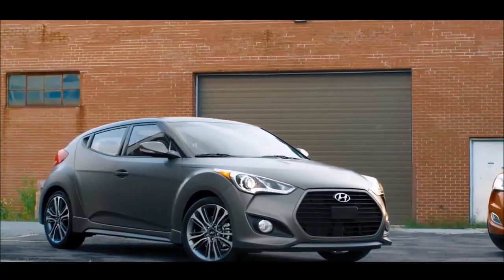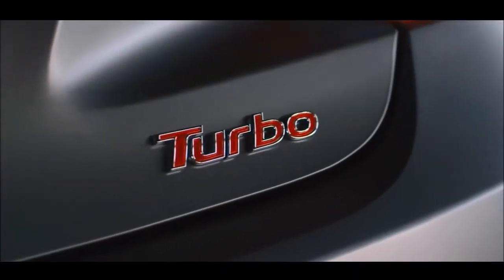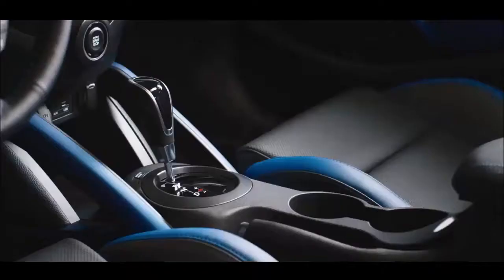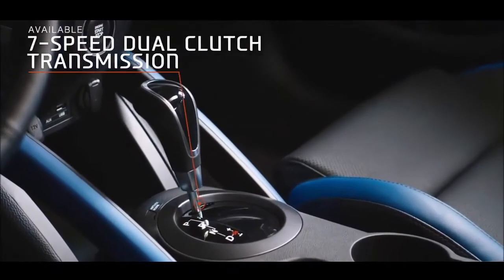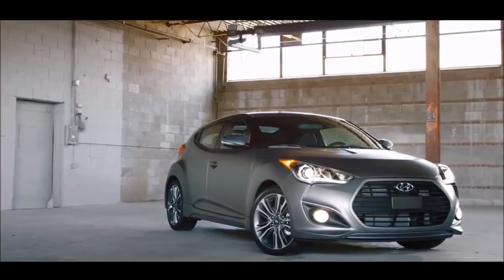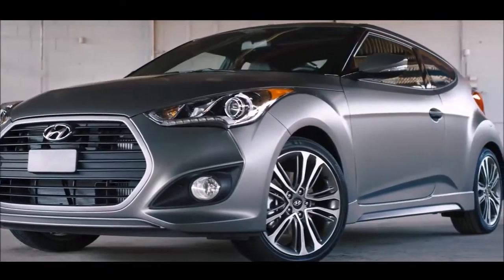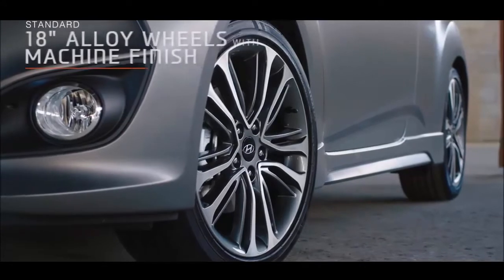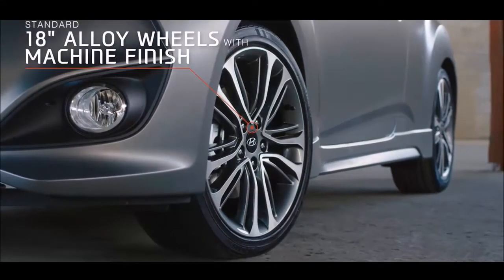Amp up the power, style, and attitude of your ride with the Veloster Turbo. At its core is the powerful turbocharged GDI engine and sport-tuned 7-speed dual clutch transmission with paddle shifters — engineered for fun. From front to back, the Turbo is sculpted to be aerodynamic with a low aggressive stance, and the uniquely designed 18-inch alloy wheels are unlike anything you'll see on the road.